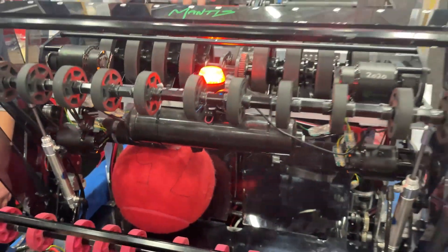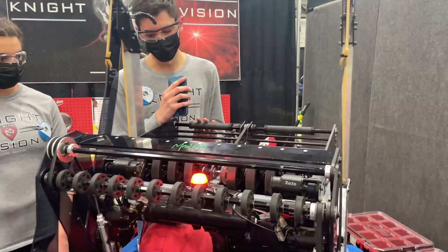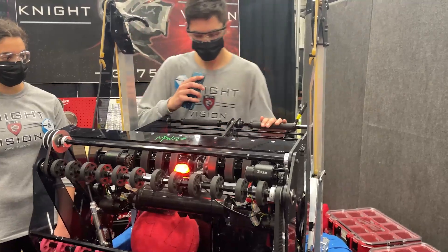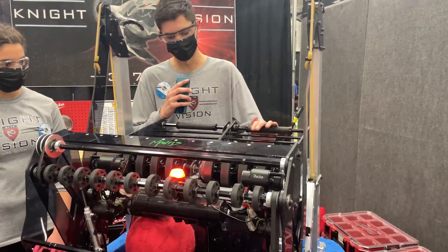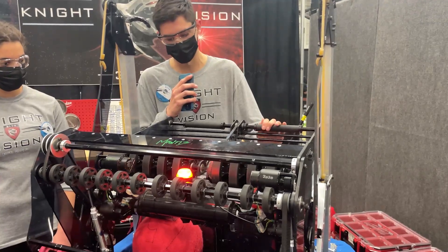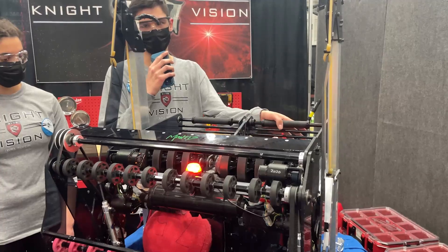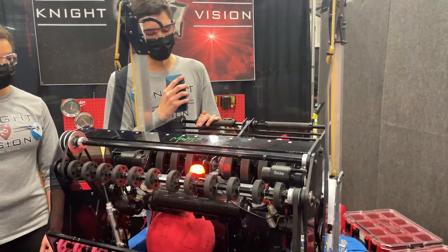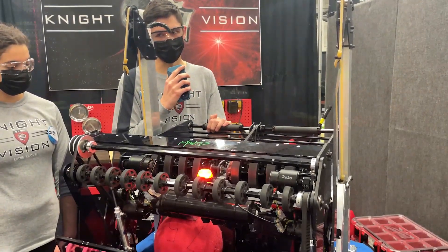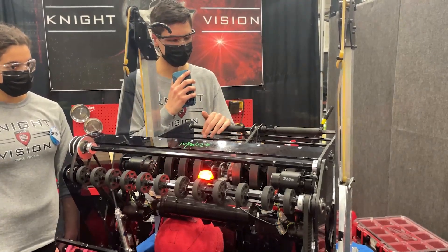For the shooter, we just have six-inch — I believe they're high grips — driven by two Falcons on a one-and-a-half to one ratio. That also goes on a four-to-one ratio to our rollers at the back that reduce backspin. When we were first testing our shooter, we did not have the back roller, but we added it because we found that it reduced our backspin, which in turn reduced the amount of bounce-out that we had. So that was a really good add-on.